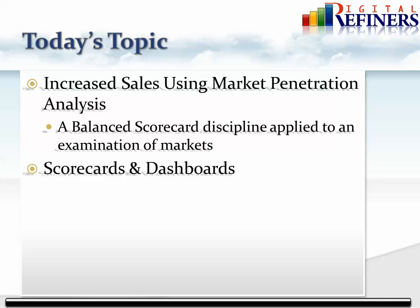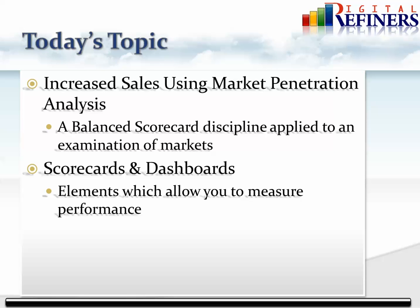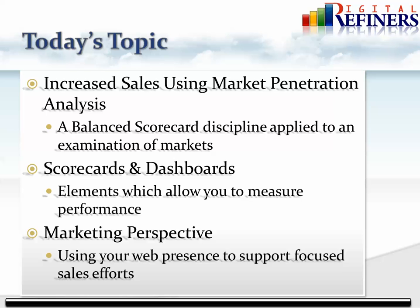This includes scorecards and dashboards to keep track of what we anticipate should happen when we're done, and how to tie that together with your marketing and social media to make sure you get the finished pieces working well for your sales team in the field.